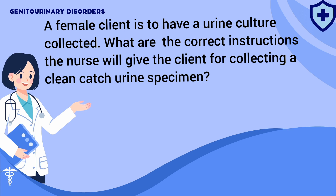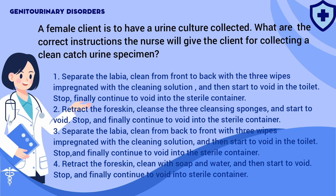A female client is to have a urine culture collected. What are the correct instructions the nurse will give the client for collecting a clean-catch urine specimen? 1. Separate the labia, clean from front to back with three wipes impregnated with a cleaning solution, then start to void in the toilet, stop, and continue to void into the sterile container. 2. Retract the foreskin, cleanse with three cleansing sponges, start to void, stop, and continue to void into the sterile container. 3. Separate the labia, clean from back to front with three wipes, start to void in the toilet, stop, and continue to void into the sterile container. 4. Retract the foreskin, clean with soap and water, start to void, stop, and continue to void into the sterile container.